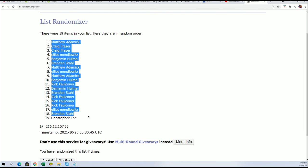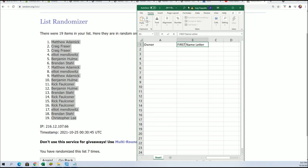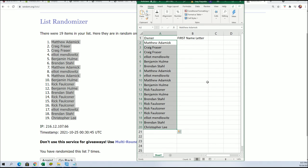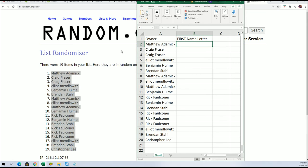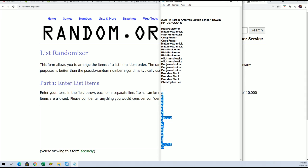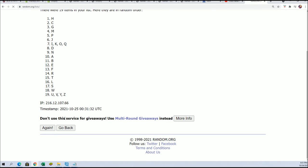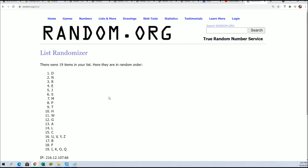Lucky number seven — our first random is finished. First name letter, here we go. Seven times. Lucky number seven.